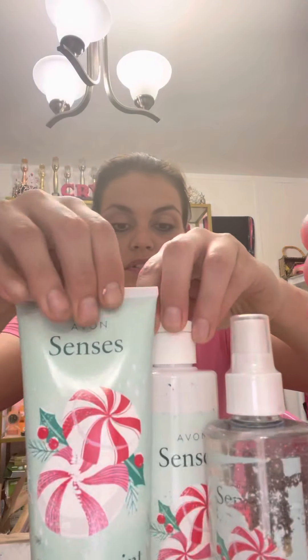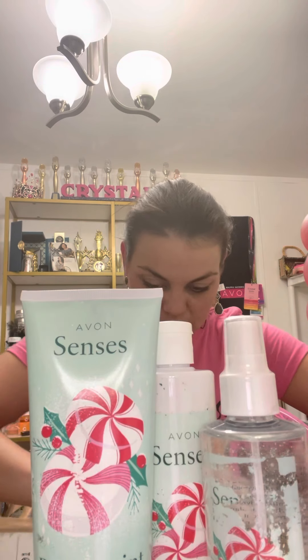Peppermint Delight Body Lotion. So you get the whole set there. Let's see what else.